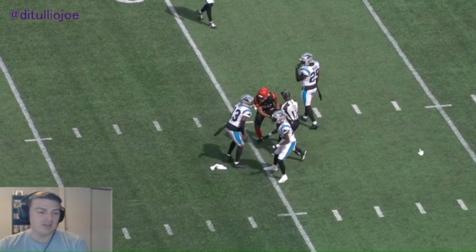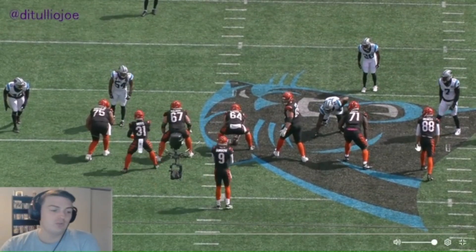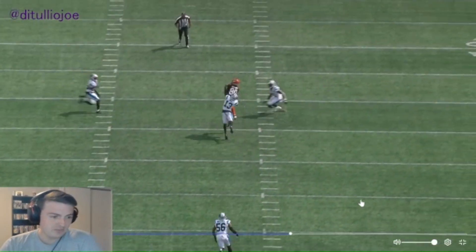A good way to beat cover two is having those safeties have to guard things on the outside — having a guy go up the middle, you can attack in a couple different ways. This is a really good play to do that. Looking at the end zone cam, I like keeping multiple guys in pass protect on this play, and just a perfect throw by Burrow.